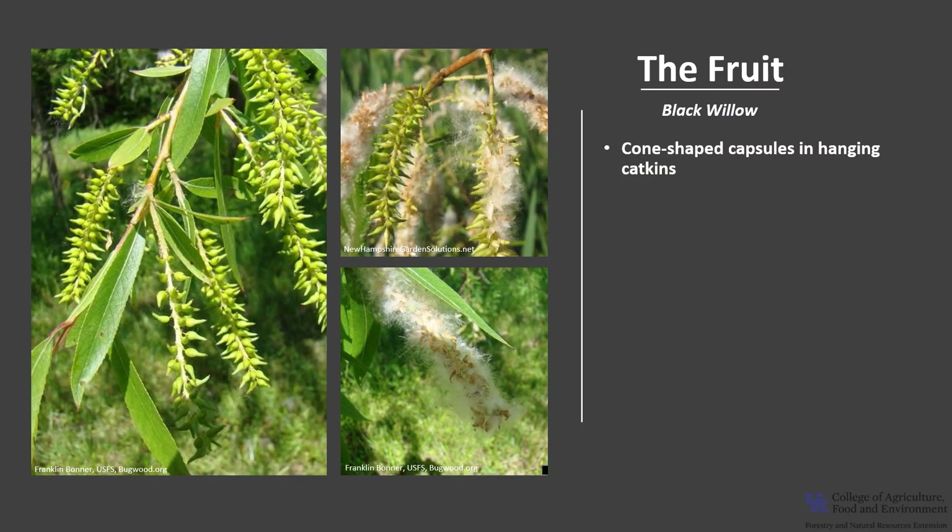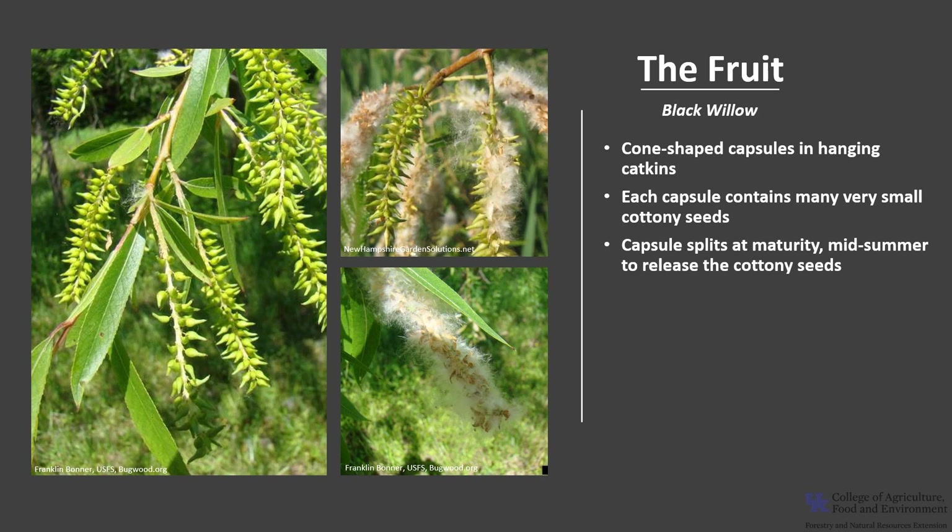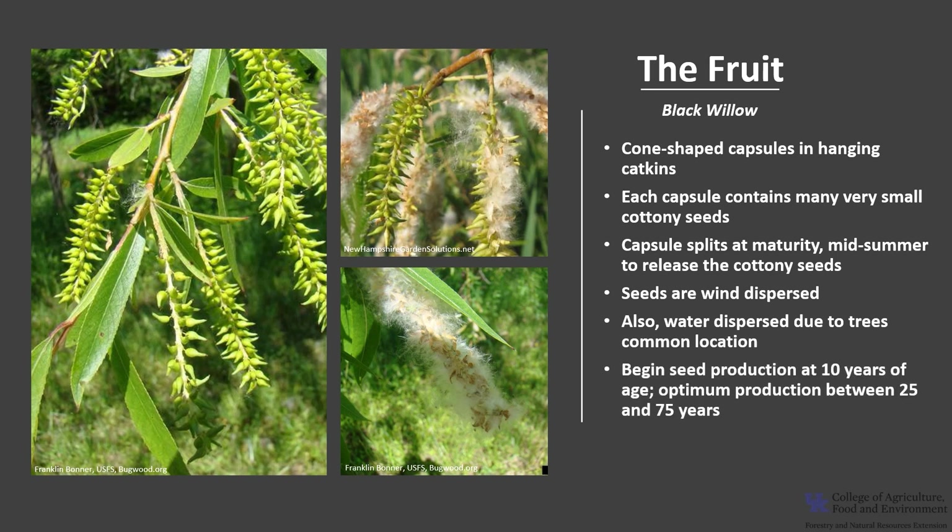The fruit are cone-shaped capsules in hanging catkins. Each capsule contains many very small cottony seeds. At maturity, around mid-summer, the capsules split to release the cottony seeds. It is estimated that there are 2 to 3 million seeds to the pound. The seeds are wind-dispersed, with silky cottony hairs acting like wings to carry the seeds long distances. Seeds are also water-dispersed due to the tree's common location. Trees begin seed production at about 10 years of age, with optimum seed production between 25 and 75 years. Trees typically have good seed crops every year, with rare failures due to late freezes.